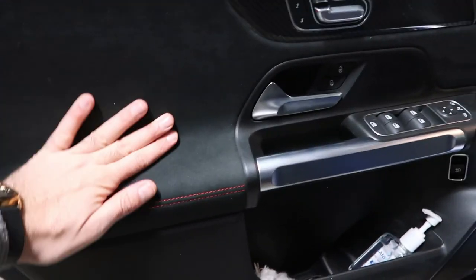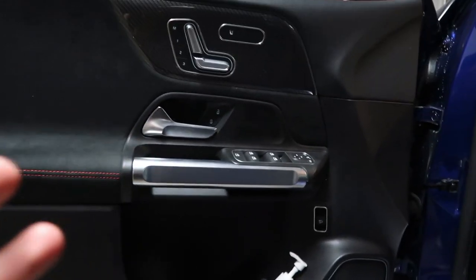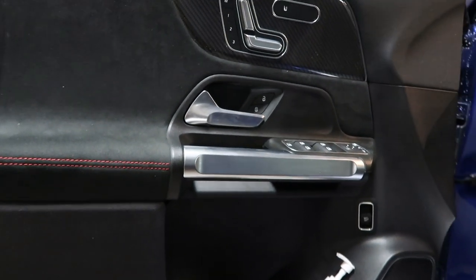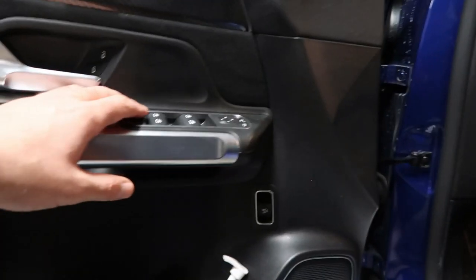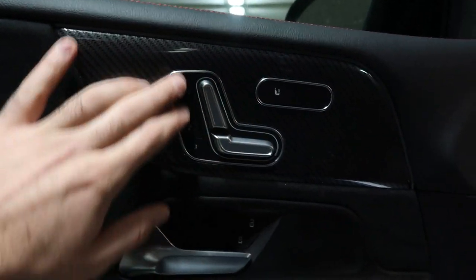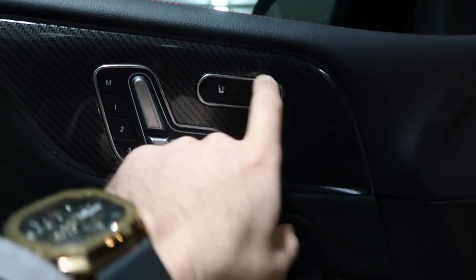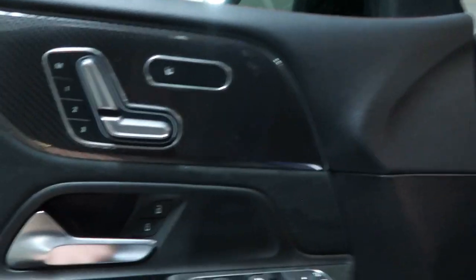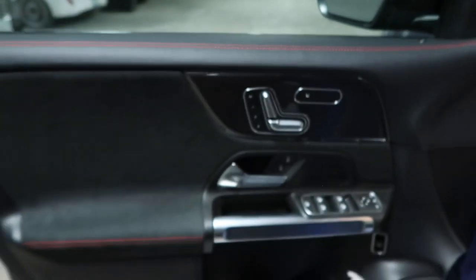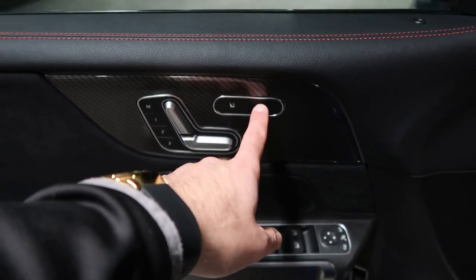Looking at the door panels — beautiful alcantara mixed with soft-touch leather. The interior is done in a really classy way: the elegance of Mercedes-Benz combined with AMG's aggressive sporty touches. Brushed aluminum throughout. You get power adjustable heated seats, though I'm not a huge fan that ventilated seats aren't standard on a $60,000 car — that should be included.